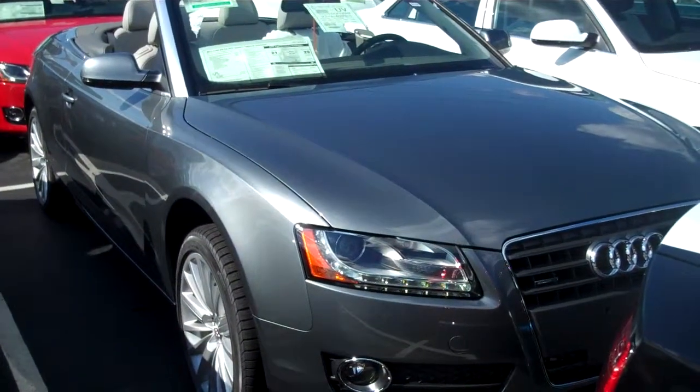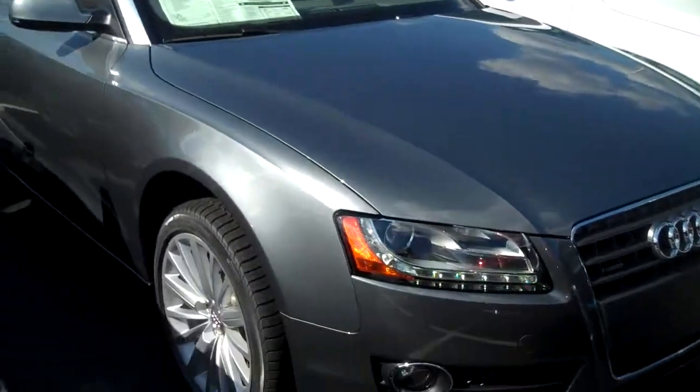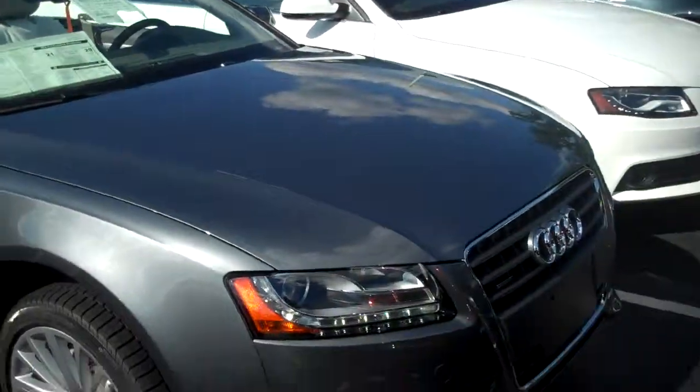Hey Jess, it's Fernando, Audi of Fairfield. Me and Deanna just wanted to send you this quick video of your car. It just arrived. It actually still has some of the factory wrapping on it.